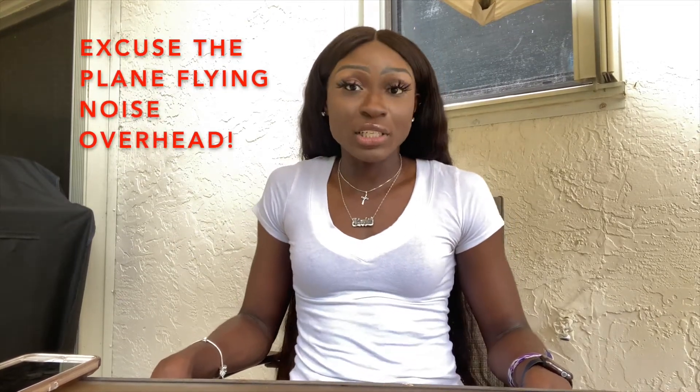Hello everyone, my name is Adesha. Welcome if you're new, welcome back if you're not. Today I will be going through my PR package from Dream Beauty Co., or Dream Beauty Cosmetics. Dream Beauty Co. is a makeup and hair accessories company. Their focus is primarily eyelashes, lip glosses, headbands, and a lot of different beauty accessories. So let's get into this video and see what I got.